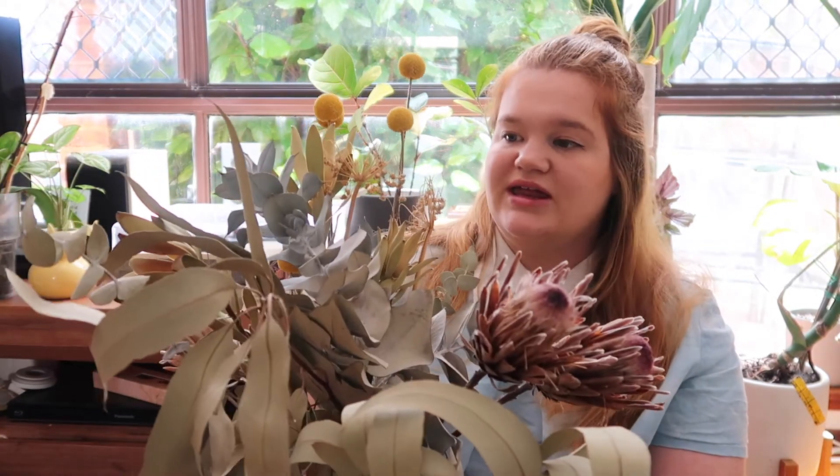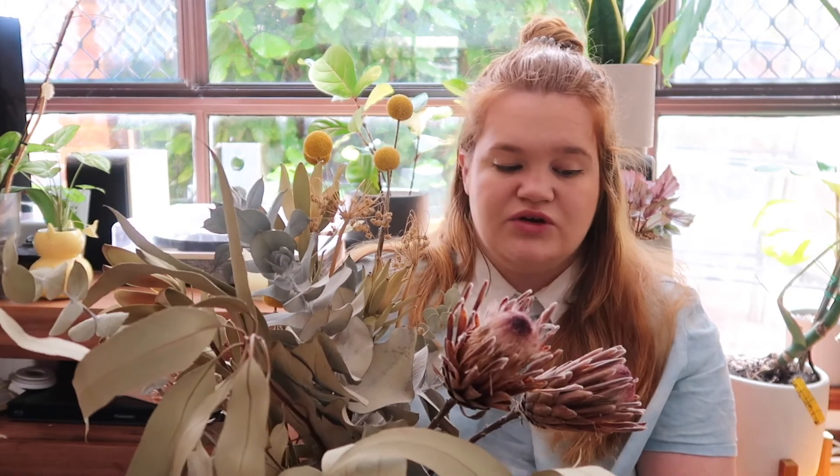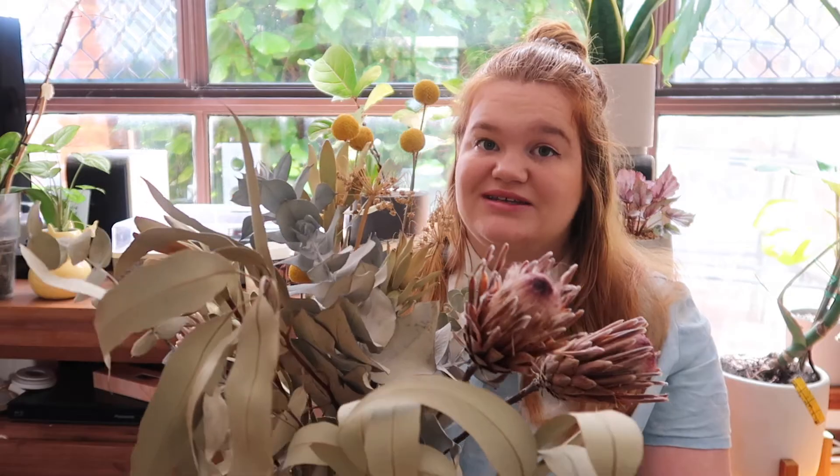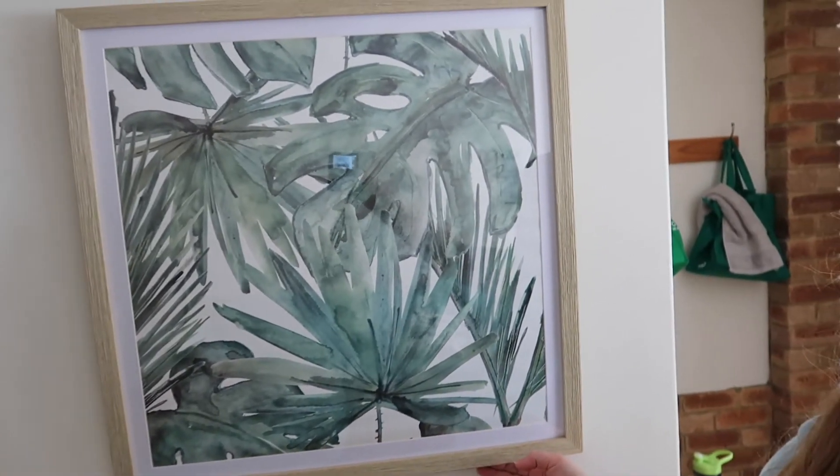If you're too scared to try live plants and think you'll kill them, a great place to start is with dried flowers. This is my favorite bouquet — all Australian natives, beautifully arranged and dried, and it still has some scent. Dried flowers look just as good as fresh ones. And if you absolutely don't think you can keep plants alive, a great way to bring greenery into your home is through art — I have a framed monstera picture from Kmart. You can find prints online and get that green look without the risk.